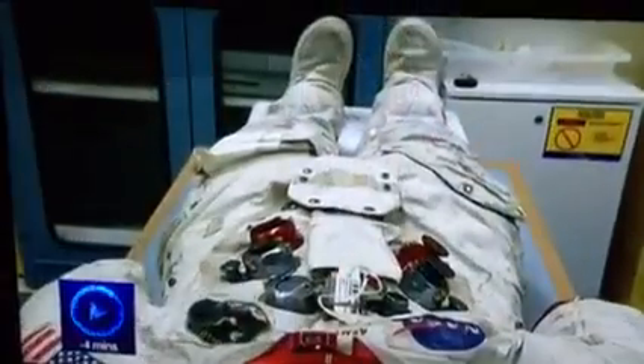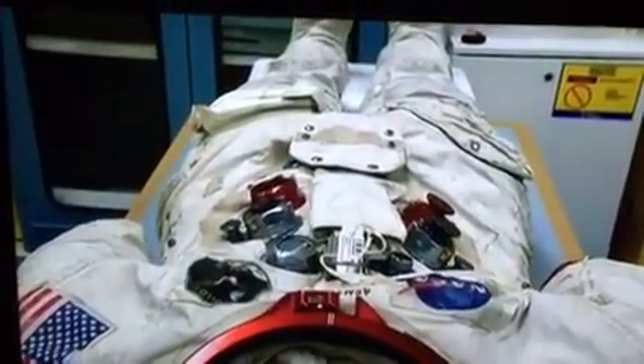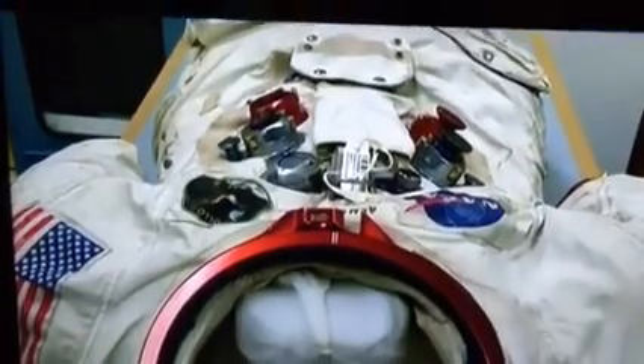With 46 years on Earth, curators are now raising money to preserve this space suit, which originally only needed to last for Apollo 11's eight-day mission. It is seen as a powerful link to one of man's most audacious achievements.